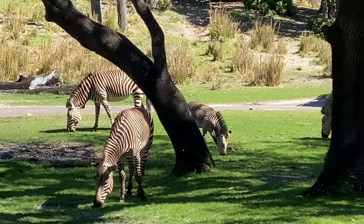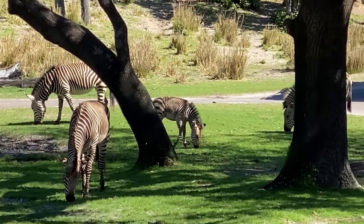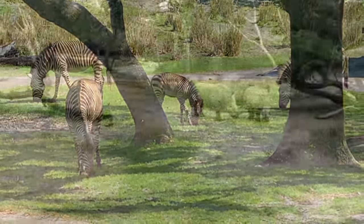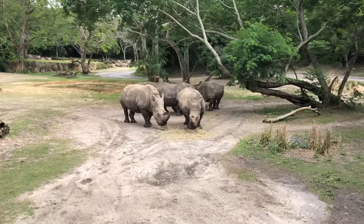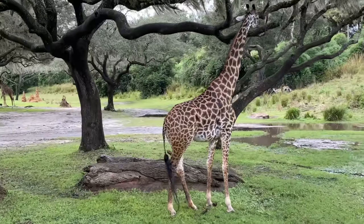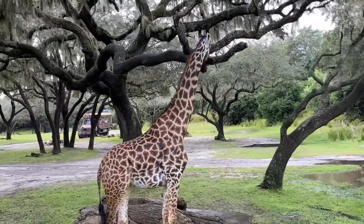Another good time to get in line for Kilimanjaro Safaris is at the very start of the day since that'll be the animals' feeding time. Much like me, the animals get excited when food is nearby, so you'll see them being much more alert and present during those early morning hours. Plus, it's cooler, which is a good time to be out on the savannah.